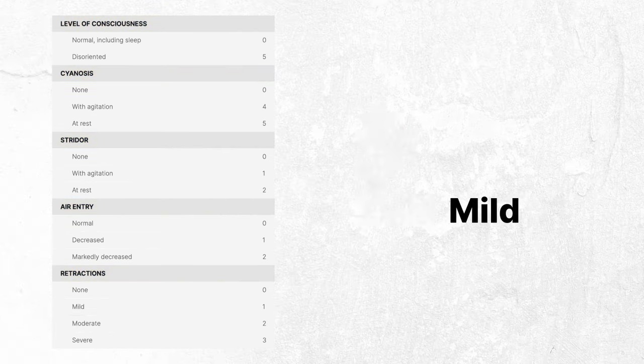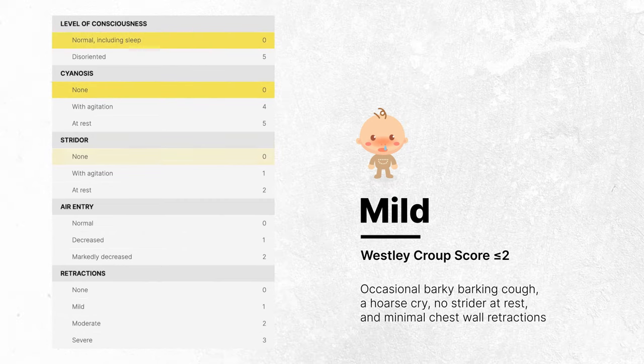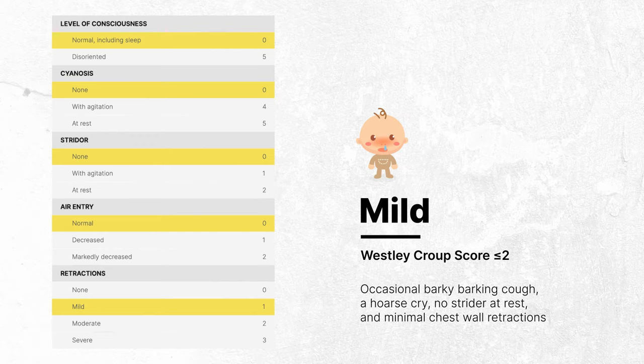A child with mild croup, presenting with a Wesley Croup Score of two or less, might exhibit a barking cough, a hoarse cry, no stridor at rest, and minimal chest wall retractions. In essence, this child appears well with no apparent respiratory distress.